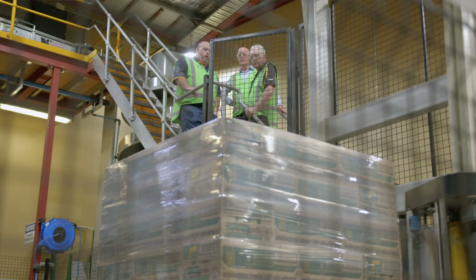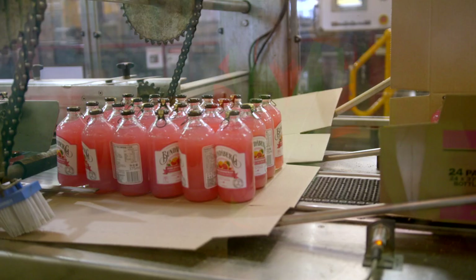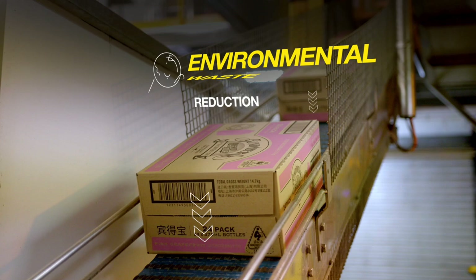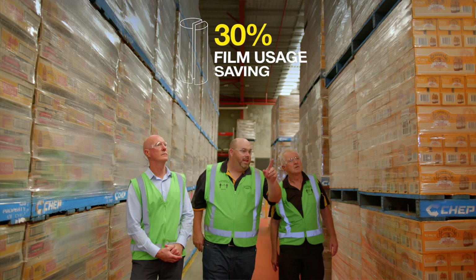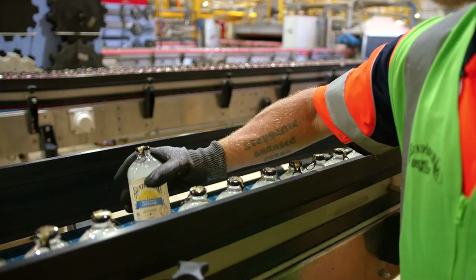Previously we were getting 40 pallets out of a roll and now we're getting 55 pallets out of a roll. Signet were able to bring us a cost effective solution that we didn't have at the time — it's reduction in cost and also reduction in environmental waste. The measurable results we achieved for Bundaberg Brew Drinks was around about 30% film usage savings. That was unbelievable. Working with Signet as a supplier has been fantastic for me personally as well as Bundaberg Brew Drinks, and when we do call for help they're always there to help us.